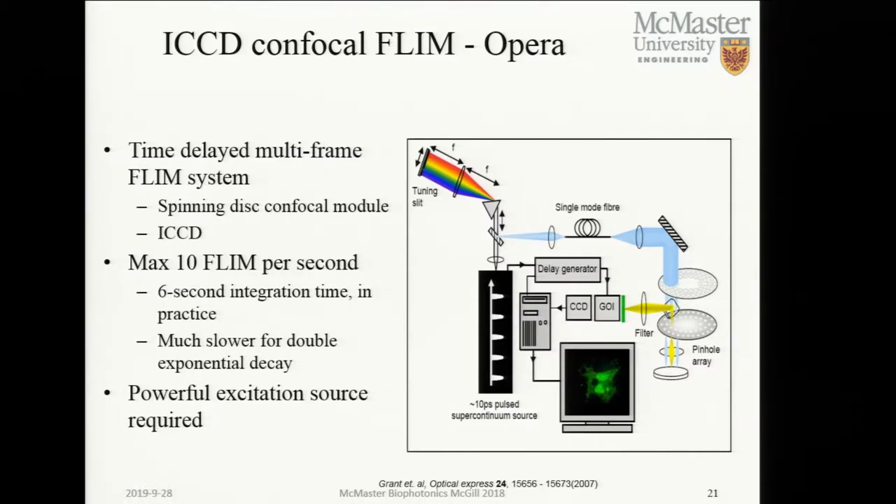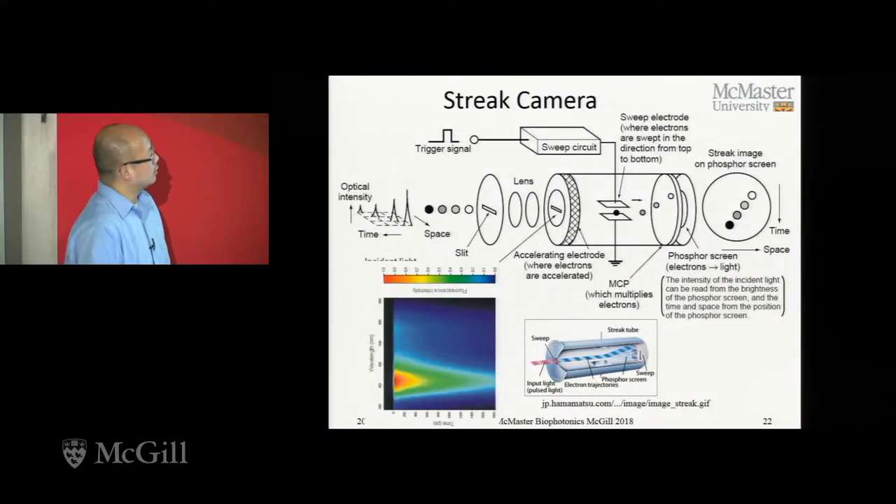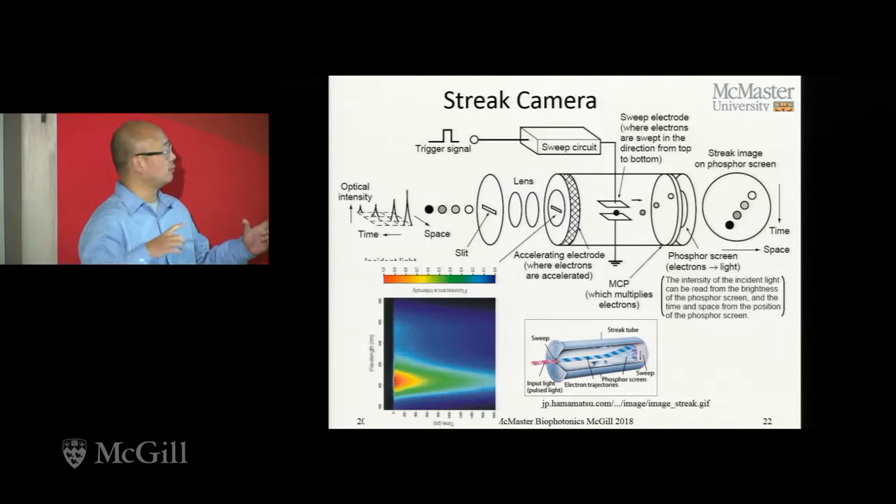Our initial effort was to make this into an automated microscopy system, and we built a system — the Opera system with PerkinElmer. We could typically get a maximum of 10 FLIM frames per second. But in reality, with real live cell samples, it becomes about 30 seconds per frame for a very dim sample because you need enough accumulation time.